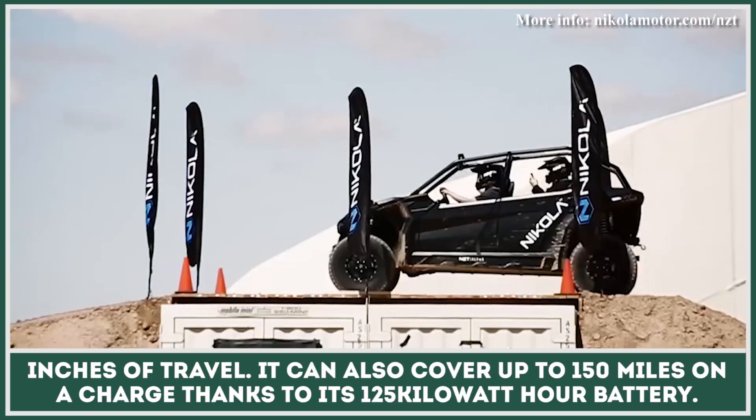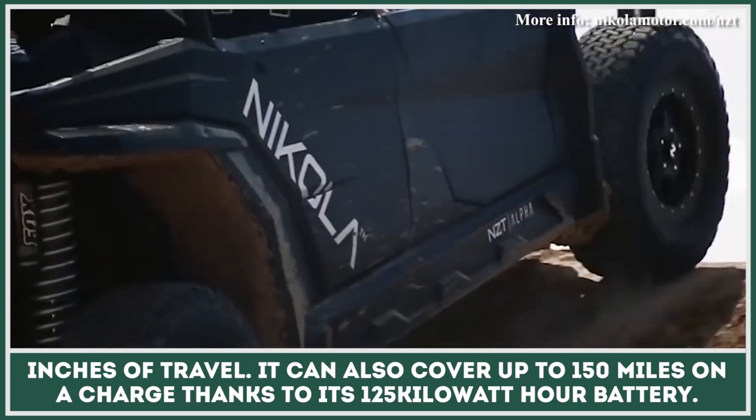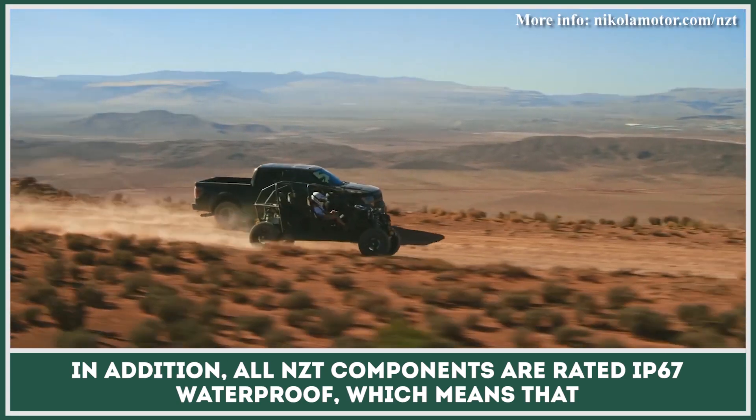It can also cover up to 150 miles on a charge, thanks to its 125-kilowatt-hour battery. In addition, all NZT components are rated IP67 waterproof, which means that the machine could survive 30 minutes submerged in one-meter high waters.